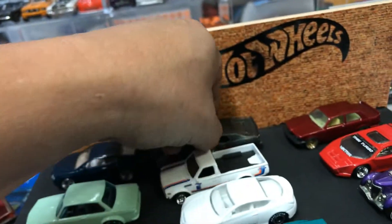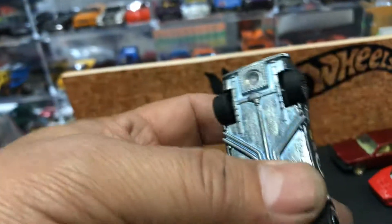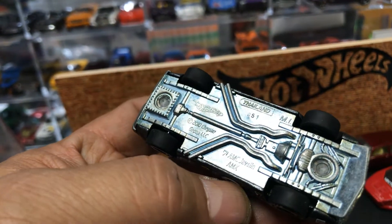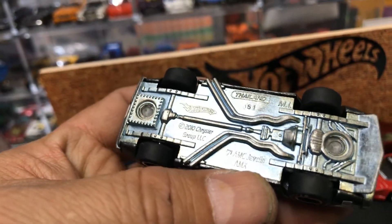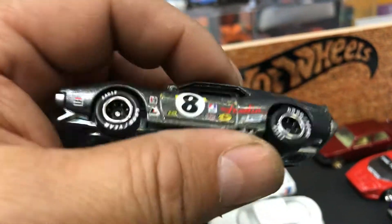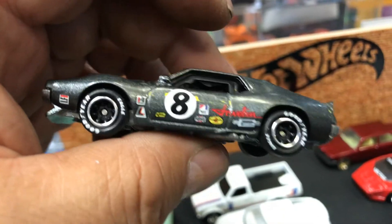And then we have this awesome — what is this? A Mustang, I believe, with the rim swap, metal bottom of course. What is this? Oh, it's a '71 AMC Javelin with rear riders. It came with gray rims, so this is not the original — just in case you thought it was.